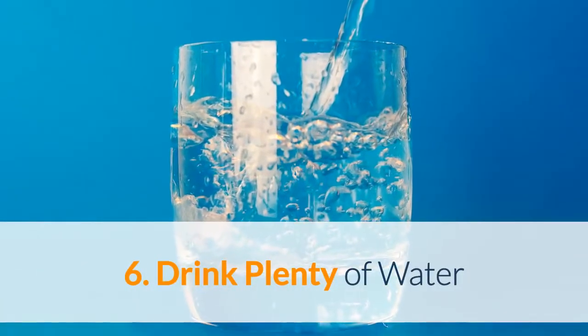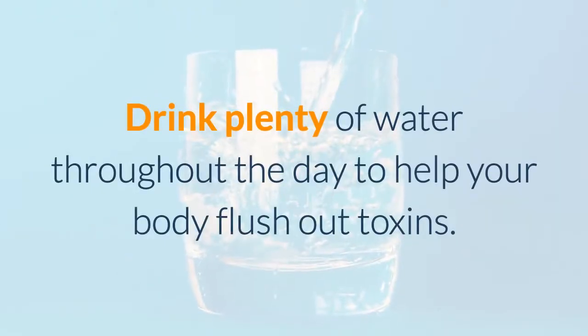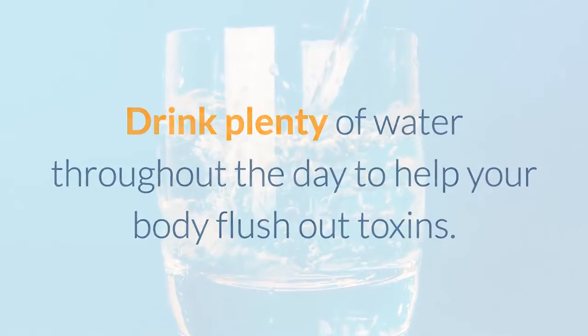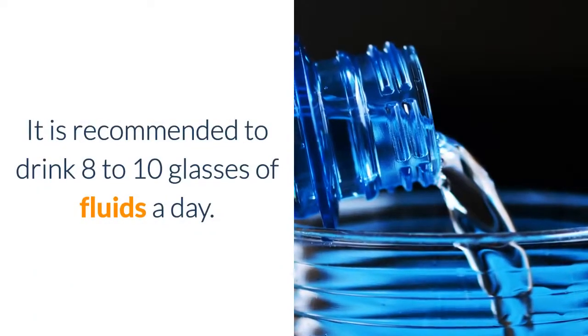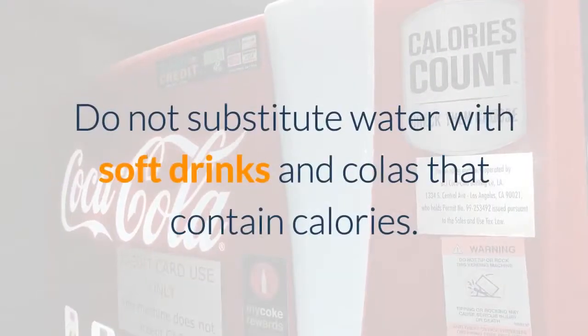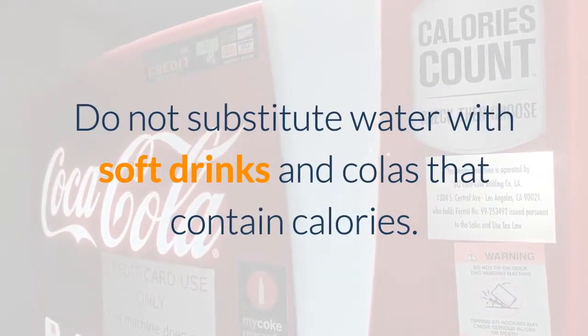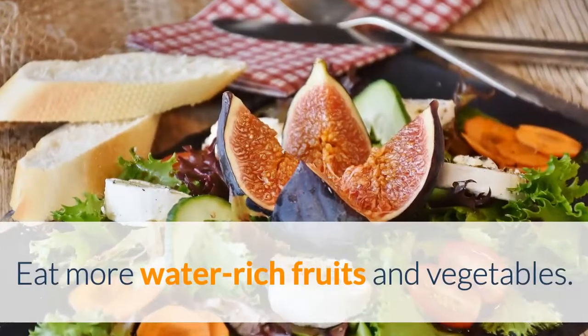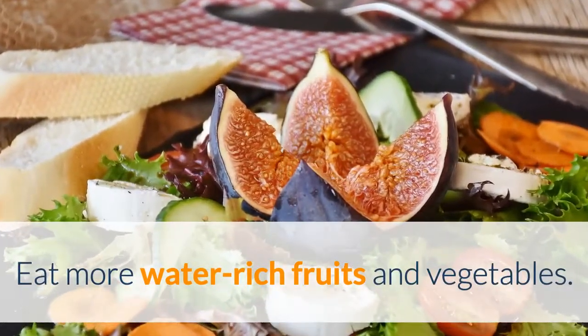6. Drink plenty of water. Drink plenty of water throughout the day to help your body flush out toxins. It is recommended to drink 8 to 10 glasses of fluids a day. Do not substitute water with soft drinks and colas that contain calories. Eat more water-rich fruits and vegetables.